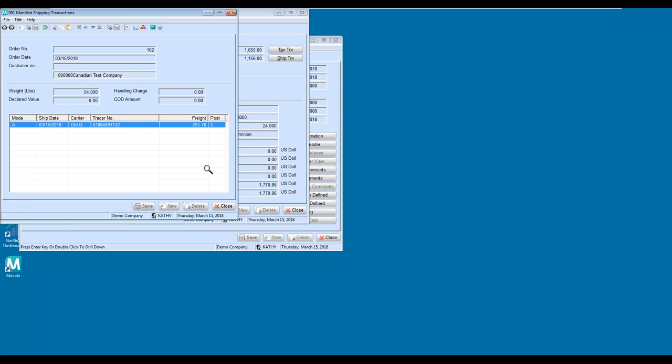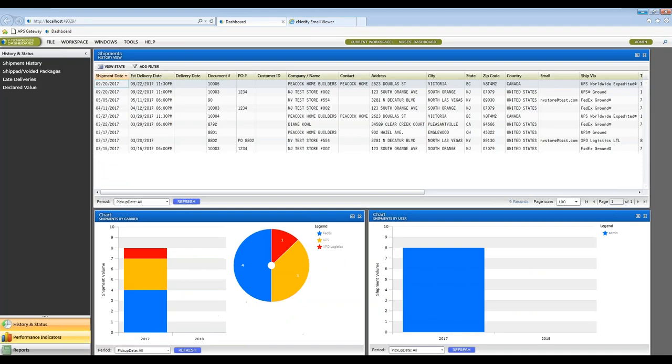To reiterate: if you want to see tracking information or shipping costs written back into a specific place or a different table, you can take advantage of the SQL extension to write those queries and achieve that write-back wherever you need it. That concludes the shipping portion of the Starship demo. There are two additional features that come with the Starship license — e-notify and dashboard.